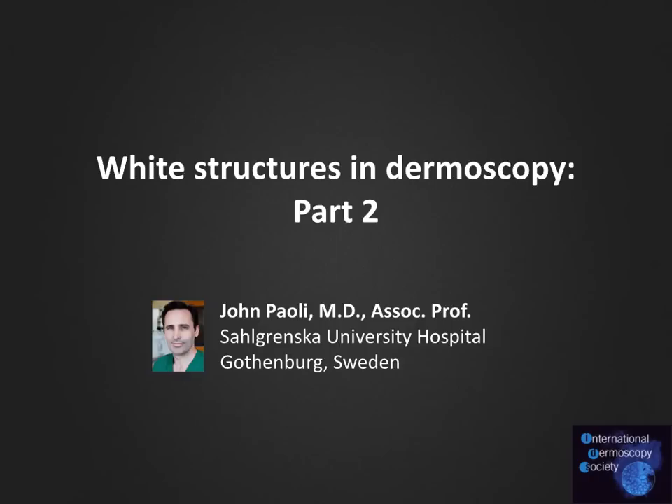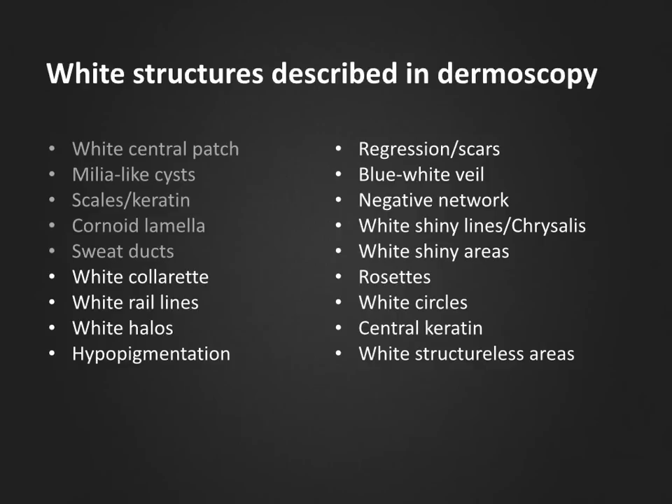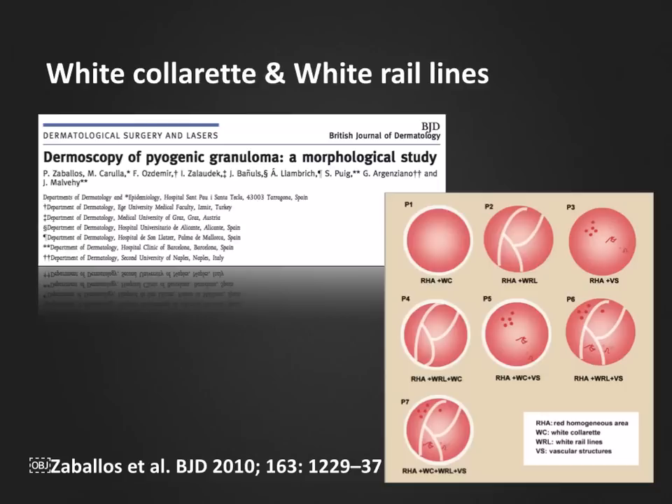Hello, my name is John Paoli and welcome to part 2 of 3 in this podcast series on white structures and dermoscopy. In part 1 of this podcast series, we discussed white structures such as the central white patch, milia-like cysts, keratin scales, the coronoid lamella, and the white dots of sweat ducts and acral skin. Let's continue with our list.